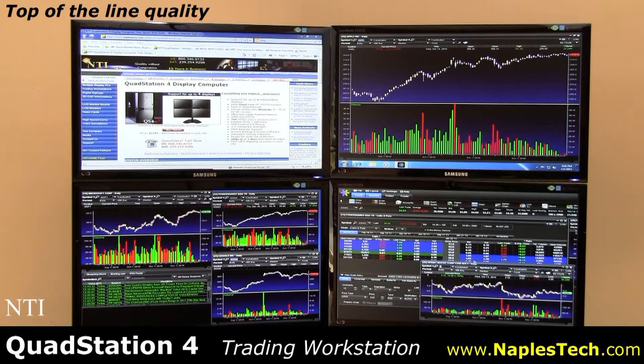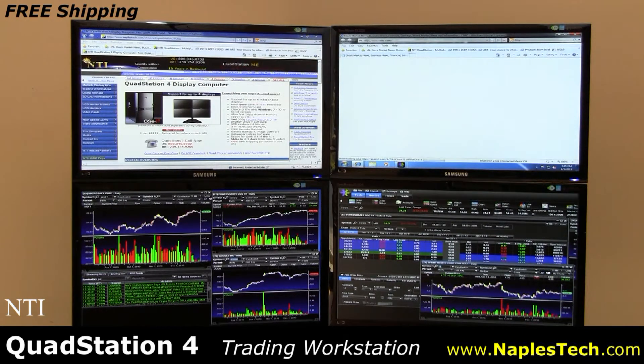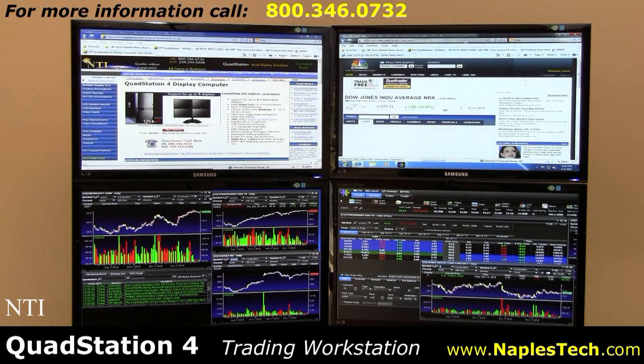Quality is never sacrificed in a QuadStation and your system is ready for work right out of the box. Shipping is free anywhere in the continental U.S. and systems usually ship within two days from the time of order.